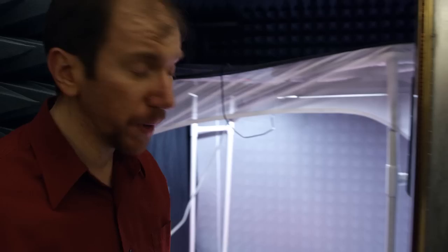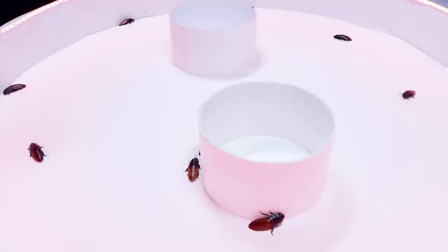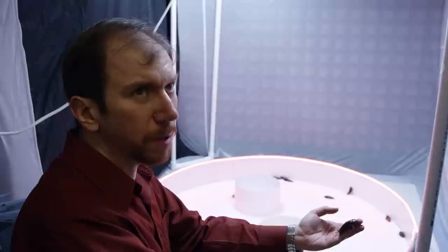This is a chamber where we keep our cockroaches and observe their behavior. Cockroaches are amazing — they were able to survive millions of years of harsh environmental conditions. They are good crawlers and good climbers. In this chamber, we try to understand what cockroaches do during their day life and during their night life.